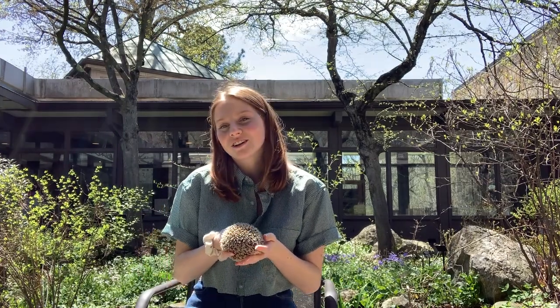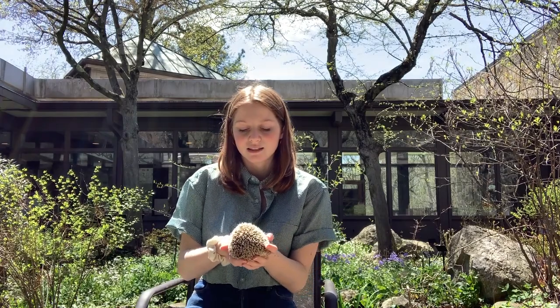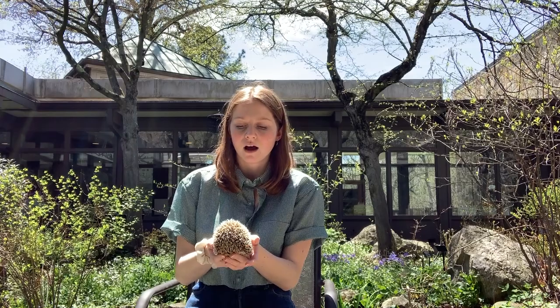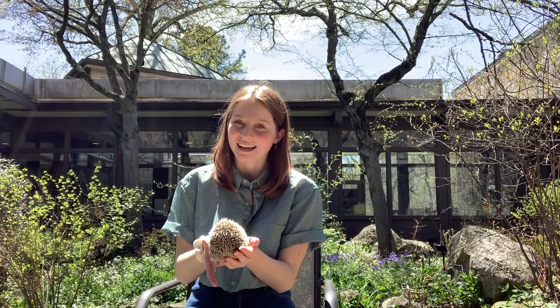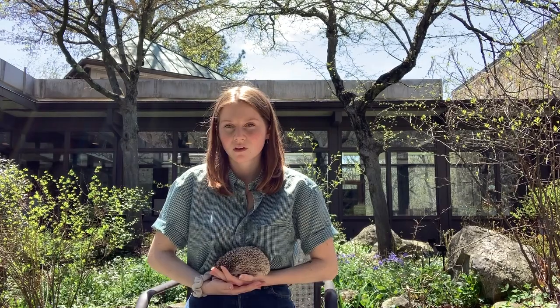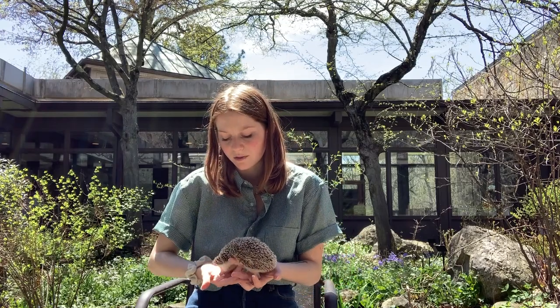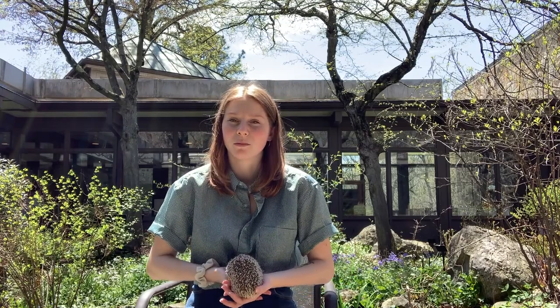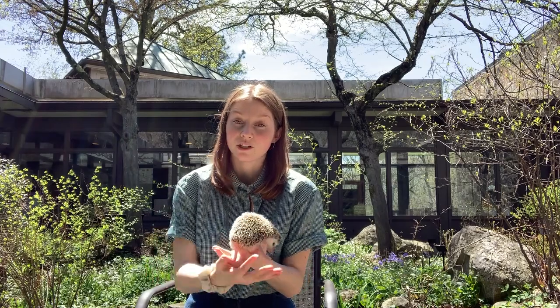Hedgehogs are solitary animals, which means they like to live alone except during mating season. They will have litters of about 2 to 10 hoglets — which are baby hedgehogs — and they can have these litters multiple times a year. When hoglets are born, they actually have quills, but their skin is really swollen and puffy, which protects those quills and protects the mom during birth.